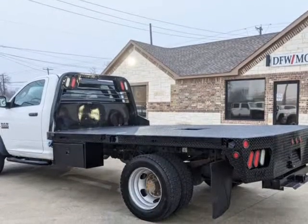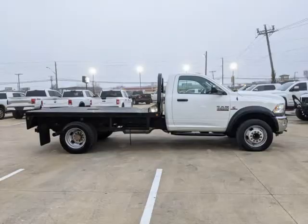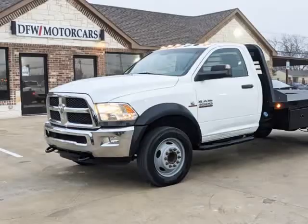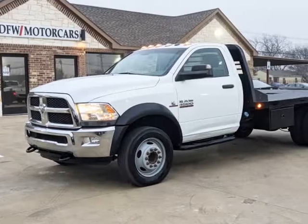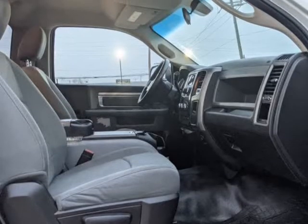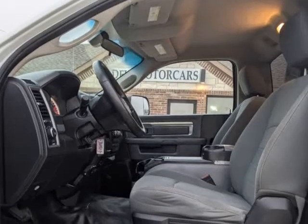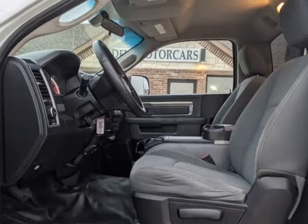Locks and mirrors, Bluetooth, and cruise control. This 2014 RAM 4500 regular cab DRW is extremely clean and well maintained. Powered by a 6.7L i6 turbo diesel Cummins engine, mated to an AISIN heavy-duty automatic transmission and 4.10 axle ratio.